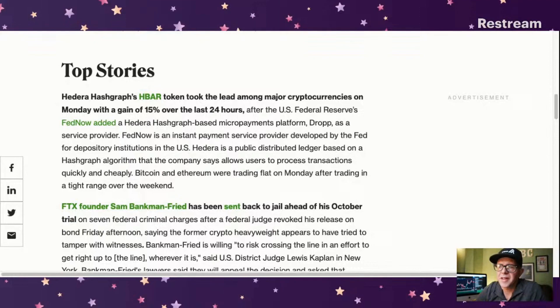Bitcoin and Ethereum are trading flat on Monday after trading in a tight range over the weekend. But yeah, big news for Hedera being part of this.